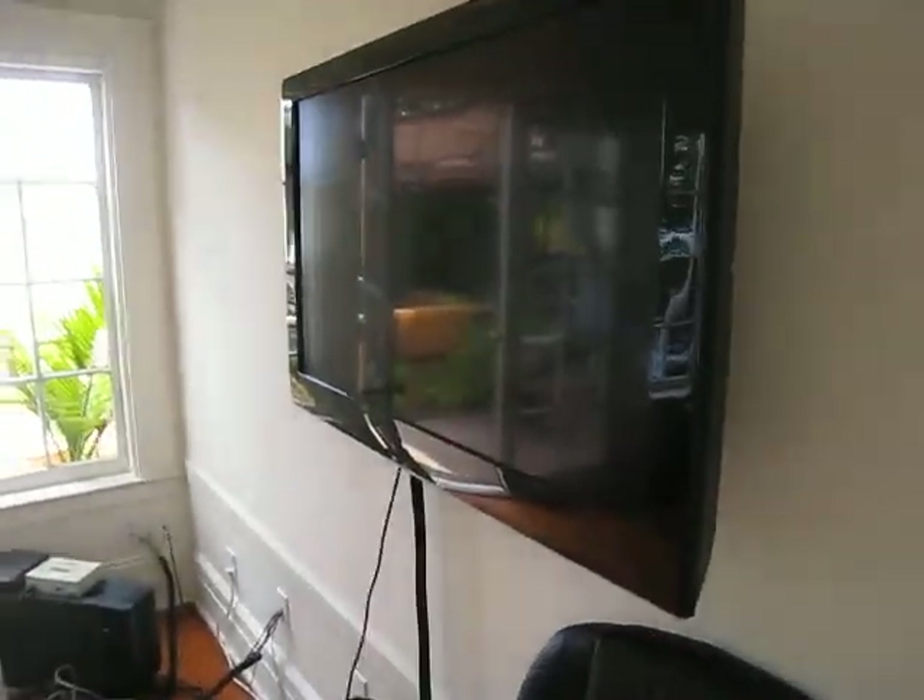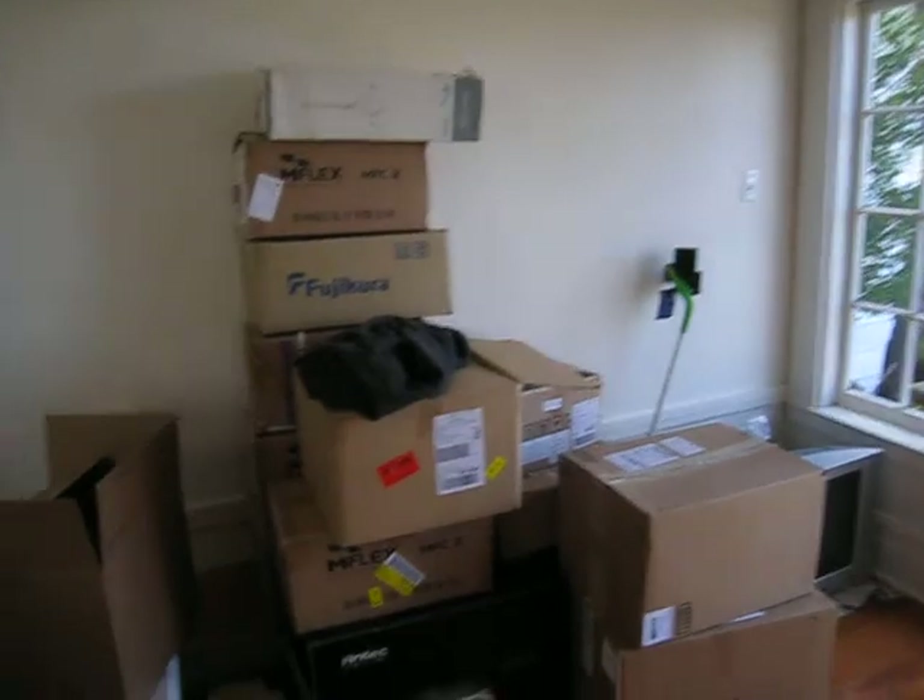Skylight. And this is Troy — he came with the house. Well, this actually did come with the house: the TV. That's surround sound.